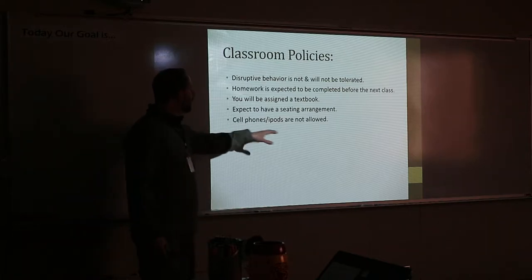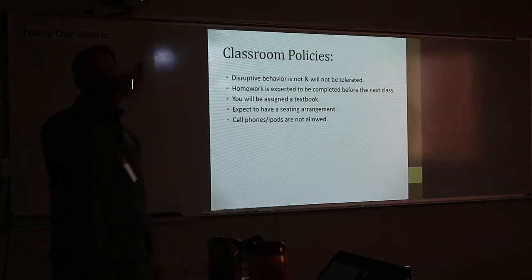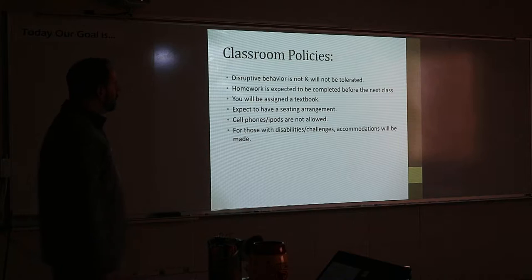iPods not allowed. Cell phones, iPods, and any type of electronic device always have to go in the caddy in the back. You just put it in the caddy and then pick it up at the end of class. No matter what you have — because I know a lot of people don't have cell phones yet — any device you're using goes in there.